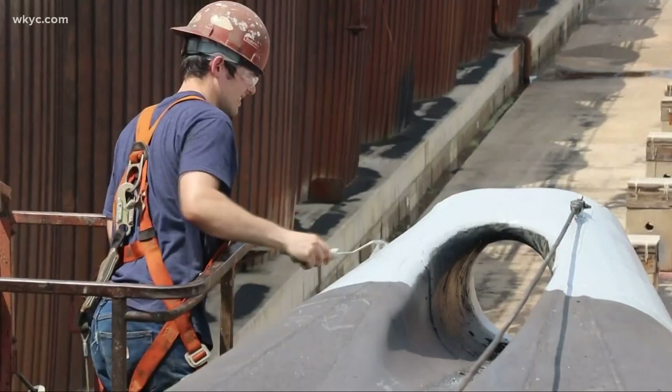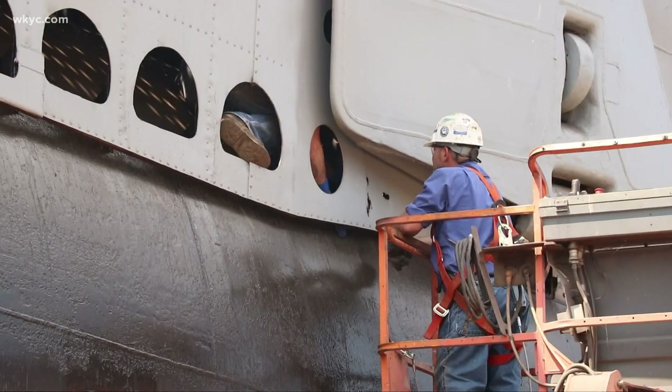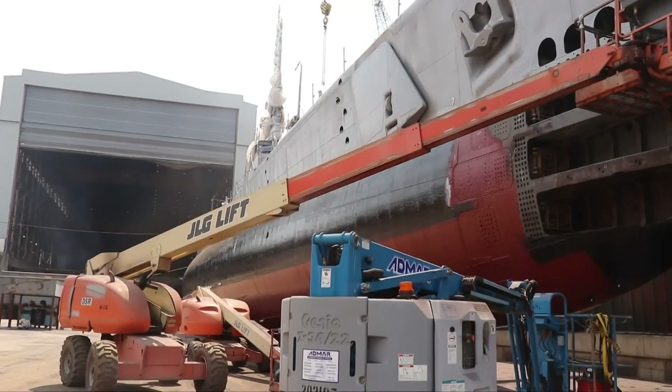Crews worked tirelessly, even changing their work schedule around to make sure the Cod was completed quickly. It was their hard work that got the job done. This time we had to have them really step up — it really took a toll on these guys, but they really pushed through and got it done in the time period we needed to. Now the team is hoping to take off this weekend with a 13-hour-long tugboat trip along the north shore of Lake Erie, back to its home in downtown Cleveland.